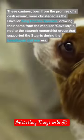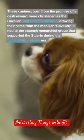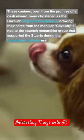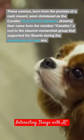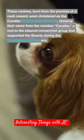These canines, born from the promise of a cash reward, were christened as the Cavalier King Charles Spaniels, drawing their name from the moniker Cavalier, a nod to the staunch monarchist group that supported the Stuarts during the tumultuous Civil War era.